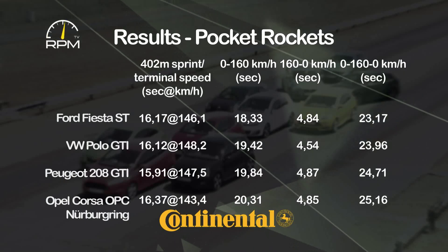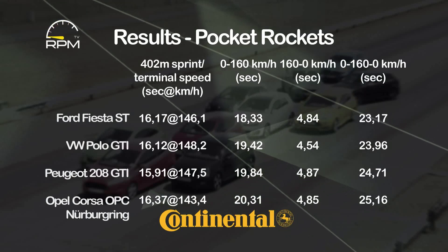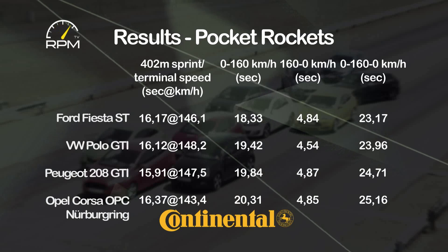Our results put the Fiesta on top, but the Polo GTI was a surprise second thanks to the best brakes. Tall gearing dropped the Peugeot to third.